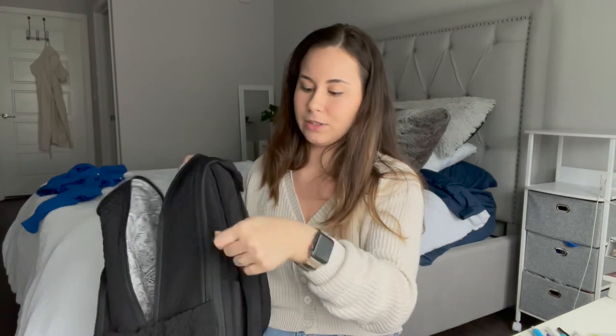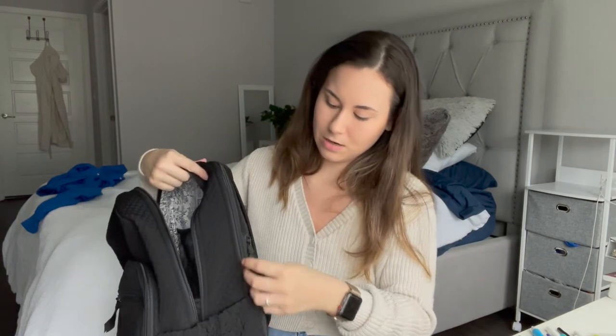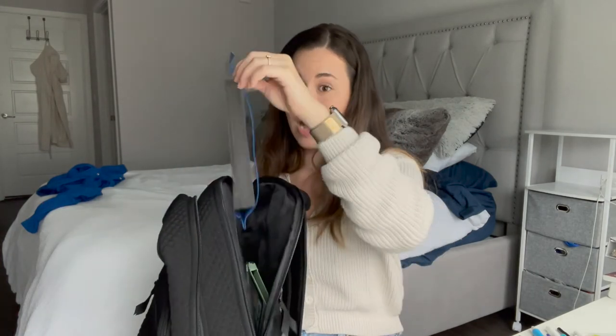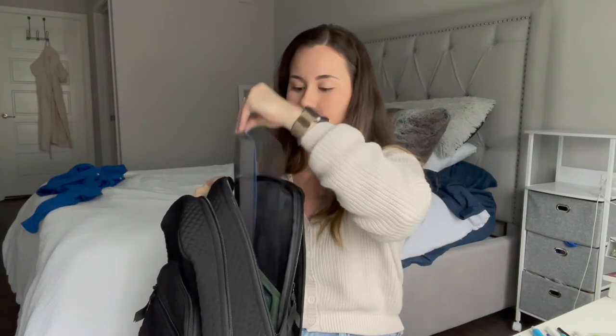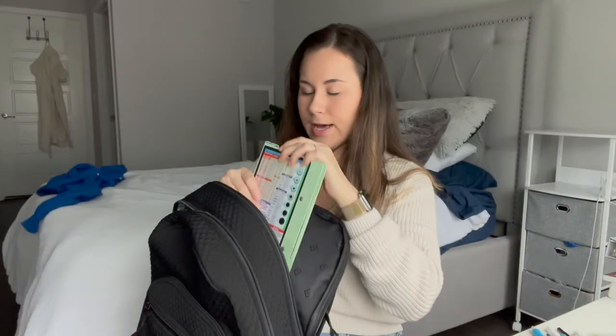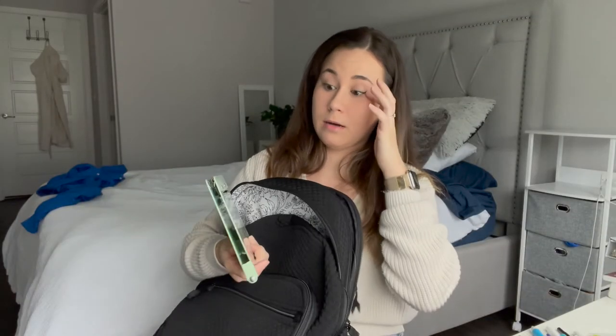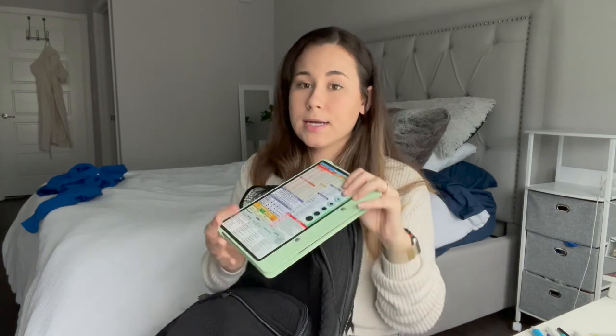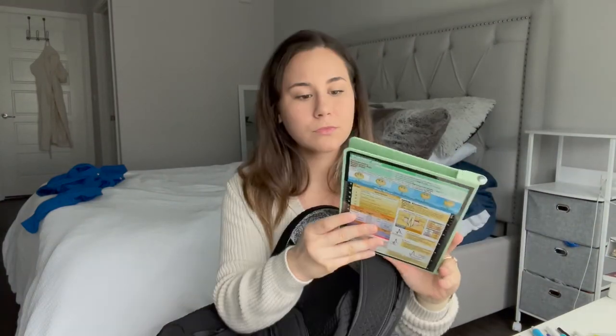Now for the side pocket: this is actually the perfect little spot for my face shield. It's nice and padded so it's protected. I also have my clipboard in here — something new I bought this semester. I absolutely love it. It folds so you can put it in your scrub pocket, and it has little references on the side. A lot of people have these and I really like having it.